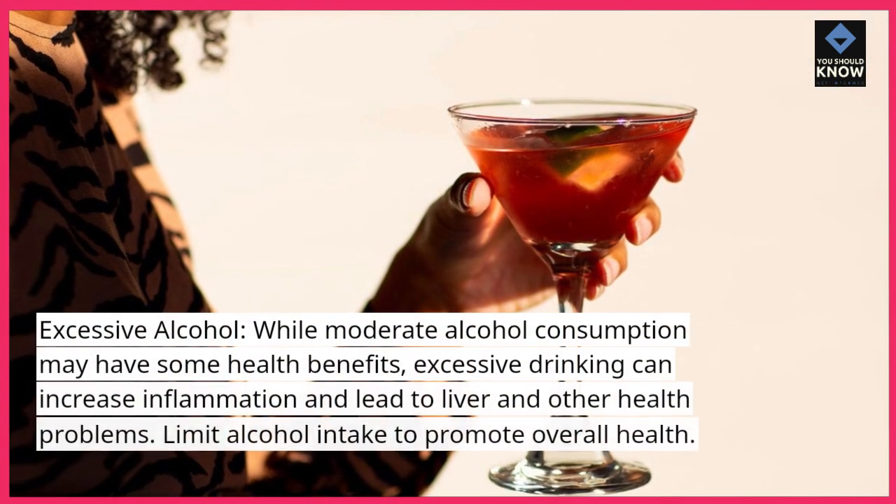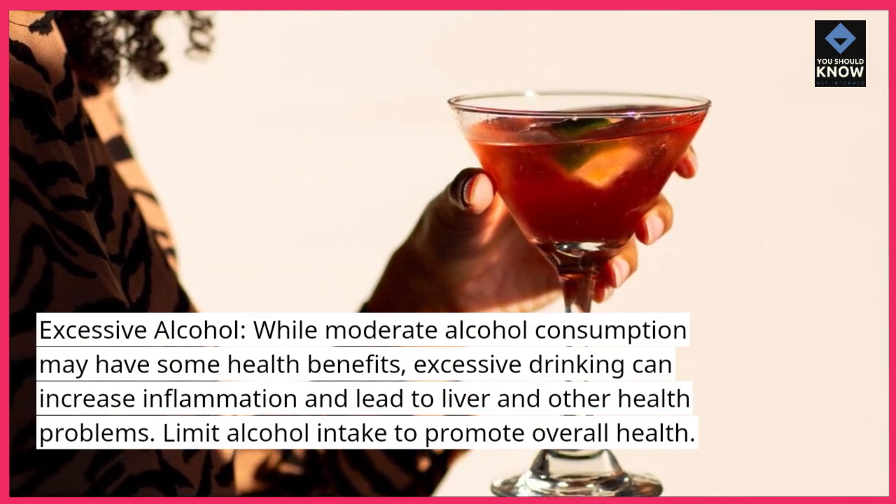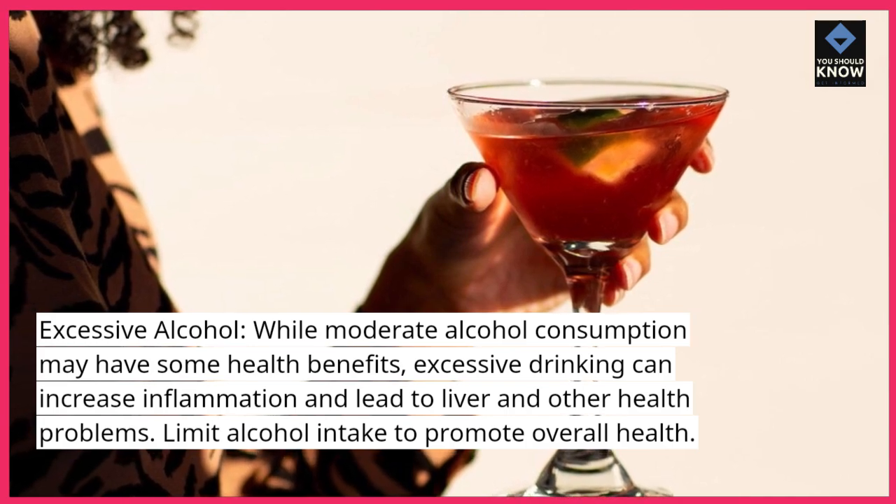Excessive alcohol: while moderate alcohol consumption may have some health benefits, excessive drinking can increase inflammation and lead to liver and other health problems. Limit alcohol intake to promote overall health.